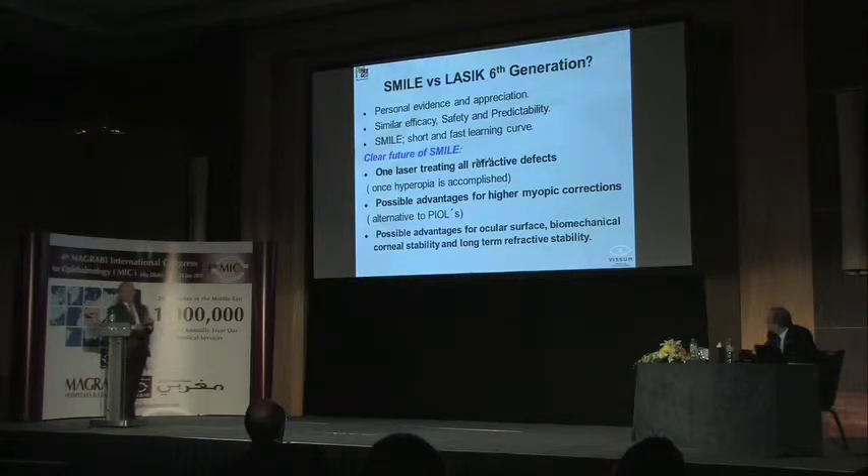SMILE is not a difficult technique for the corneal refractive surgeon. Most surgeons in Europe are trained in both cornea and refractive surgery, and this technique has a fast learning curve. You can use your first 25 cases to learn how to dissect the posterior and anterior parts of the lenticule, after which SMILE becomes a very rewarding surgical technique.